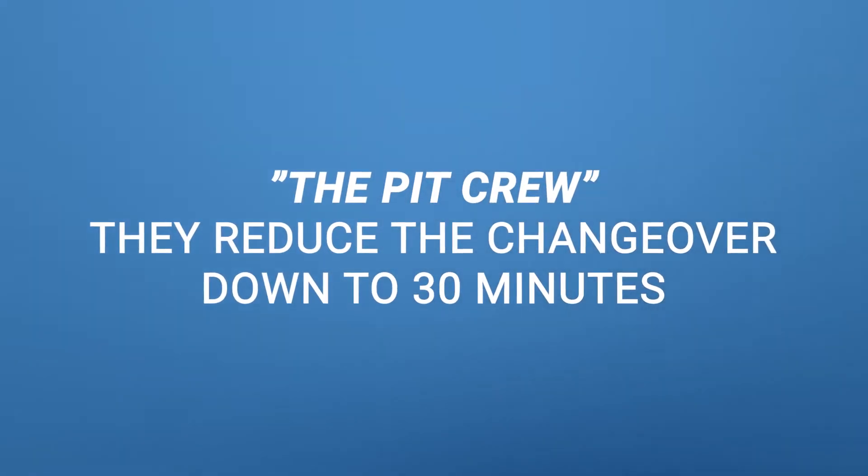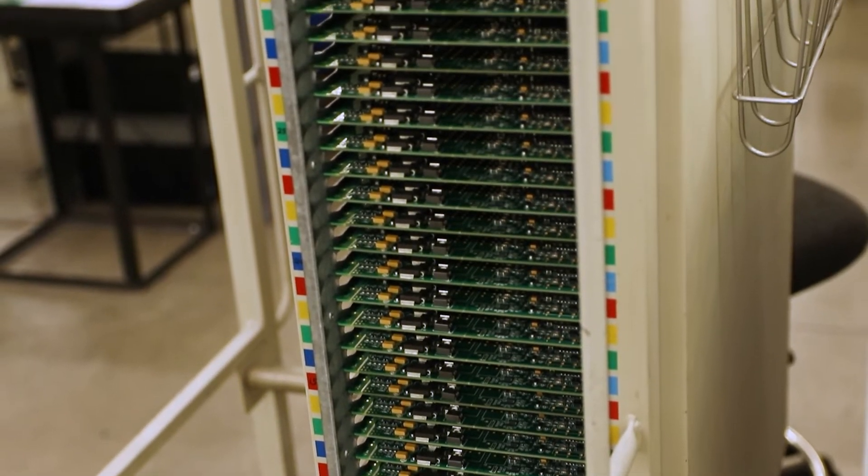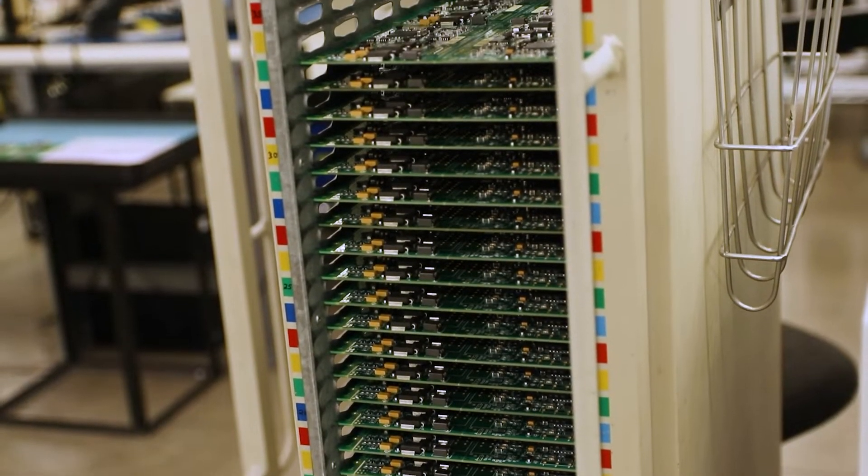Since we have small batch, large changeover, one of the biggest hurdles we have is changeover. We try to get our changeover down to a 30-minute changeover time. To do that, we have a system we call a pit crew — just like in the racing industry, we want to change that over as quickly as possible. That pit crew will come in and change everything over using a cart-based system so they can do bulk changeovers and change that over really quickly.